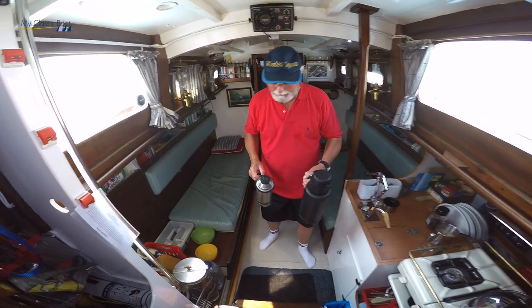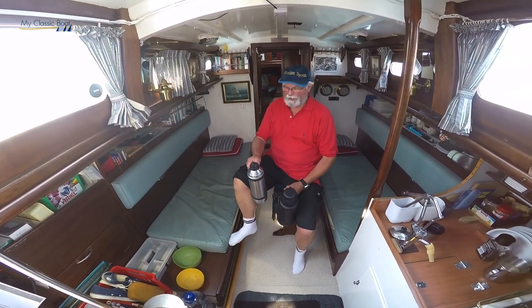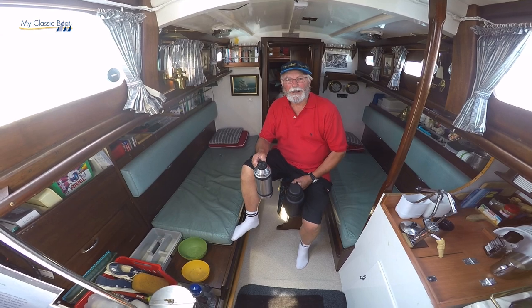So we've got one which is gin and one which is tonic, there we go. Which one's got the gin in? Oh the big one of course.